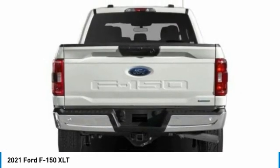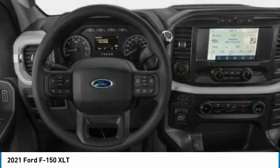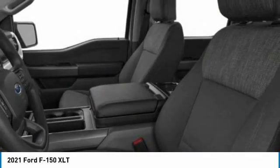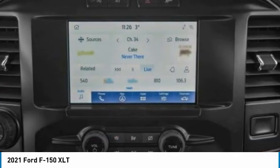Here are some of this vehicle's great options: four-wheel drive, heated mirrors, aluminum wheels, remote engine start, brake assist, daytime running lights, privacy glass, fog lamps, four-wheel disc brakes, tires — front all-terrain. Come take a test drive today.